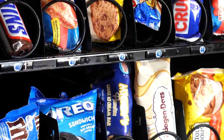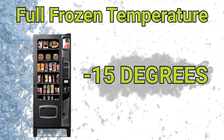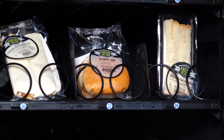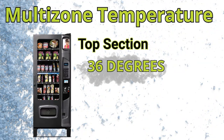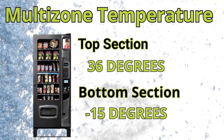Operators can choose a full frozen temperature setting of negative 15 degrees for the whole machine, or a multi-zone temperature setting where operators can vend refrigerated foods from the top zone at 36 degrees Fahrenheit and frozen desserts at negative 15 degrees Fahrenheit from the bottom.